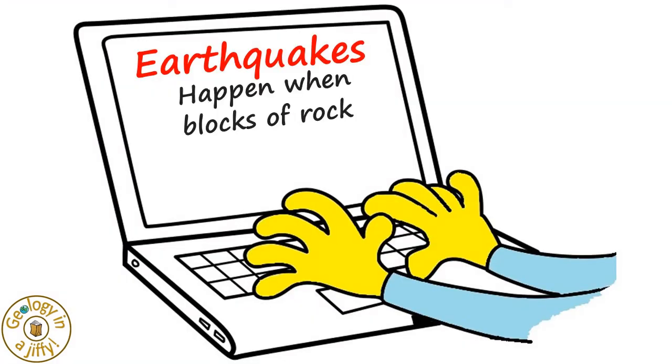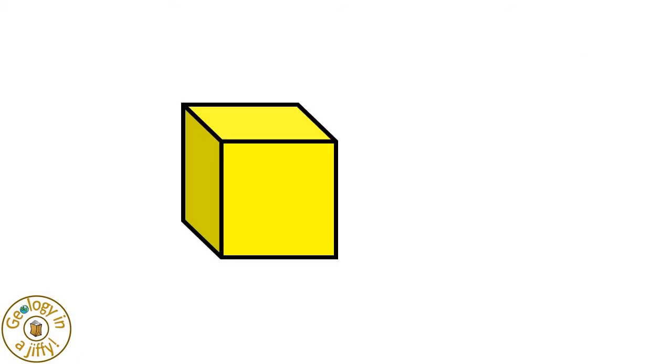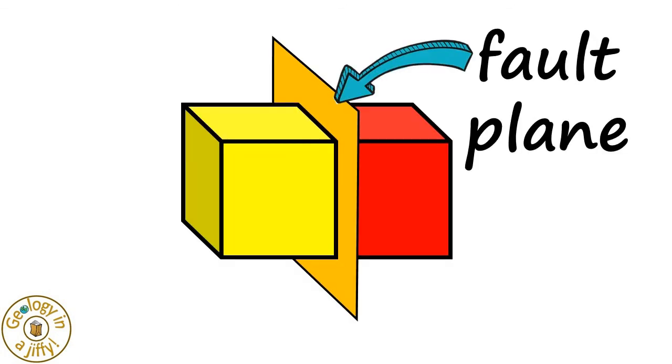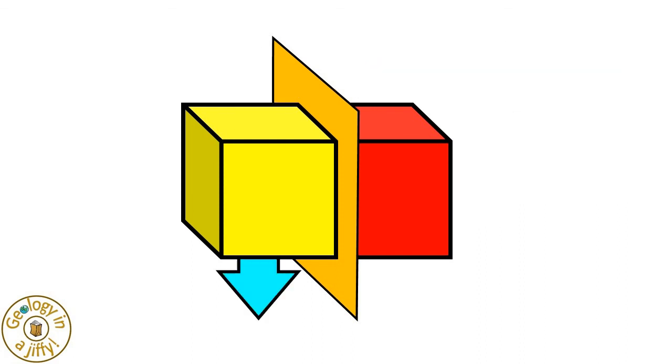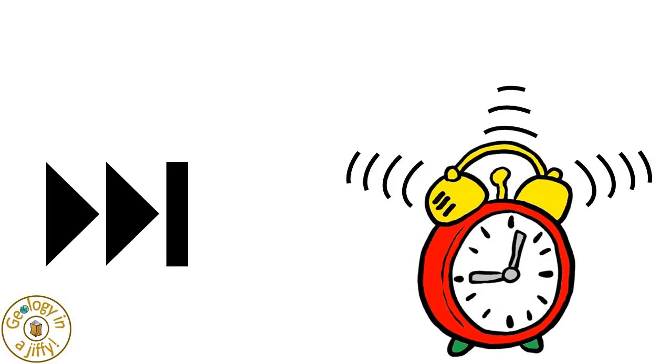Earthquakes happen when large blocks of rocks in the Earth's crust suddenly move past each other. In our Geology in a Jiffy video about faults, we learnt that when one block of rock moves against another block of rock along the fault plane, the blocks can move up, down, back and forwards, or sideways. And when this happens fast, an earthquake occurs.